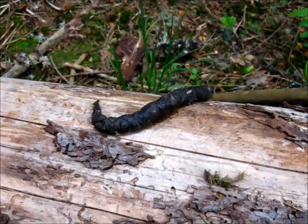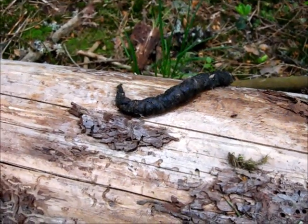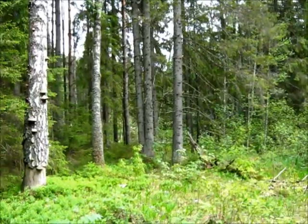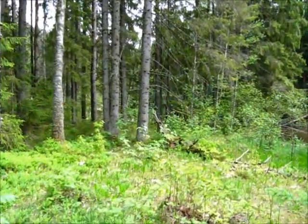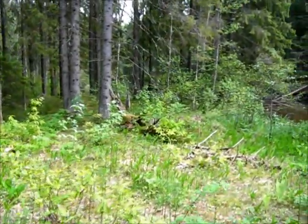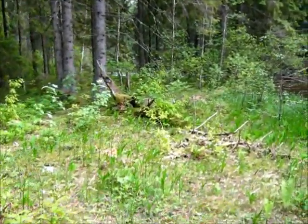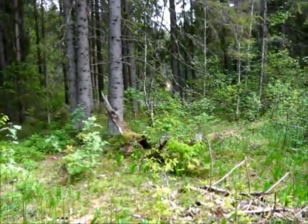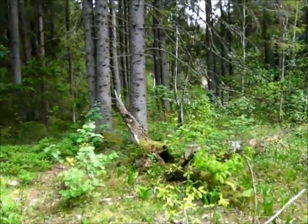Now this is some rough terrain. See that cliff face all the way over there? That's where I'm trying to reach for the start of my next walkabout. Let's get onward.